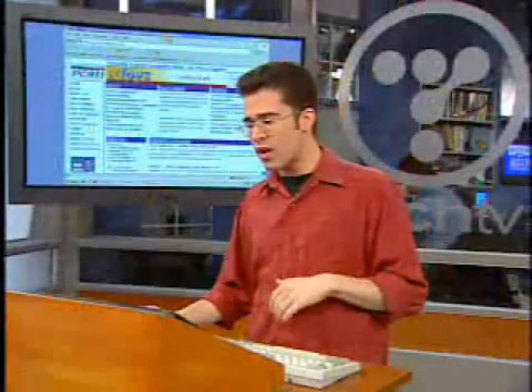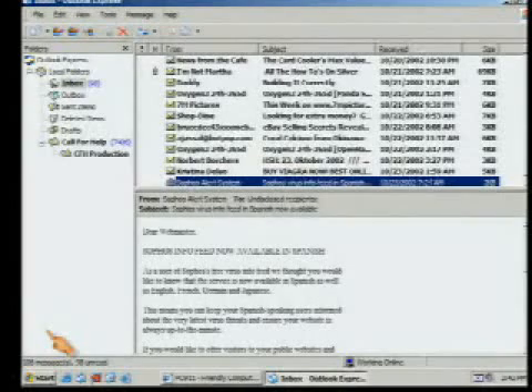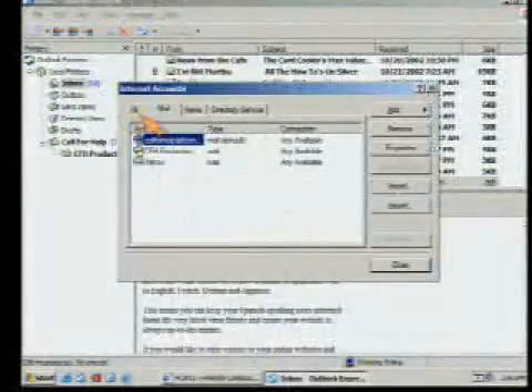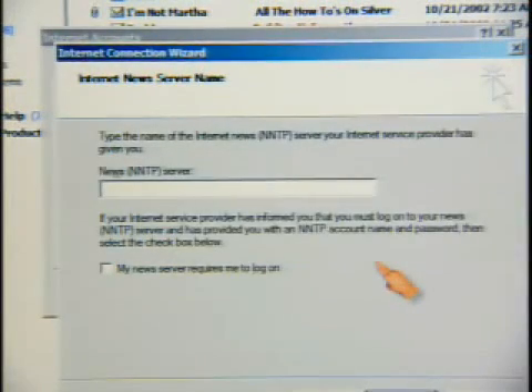The last one I'm going to show you is how to add Microsoft newsgroups. You've probably got Outlook Express on your system if you're running Windows, and not only can you check email with it, but you can also add newsgroups as well. We're going to add a new account by going to Tools, Accounts in the menu, then flip over to News, add a news account. Enter your display name — doesn't matter, use 'Call for Help' — and email address, callforhelp@techtv.com. Then it asks for a news NNTP server, and we type in msnews.microsoft.com.